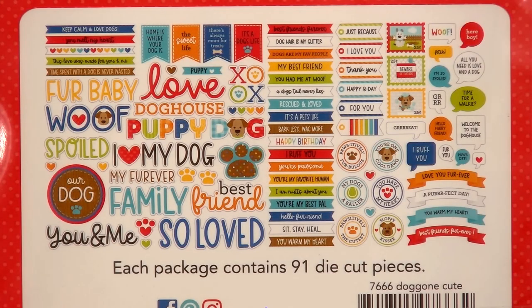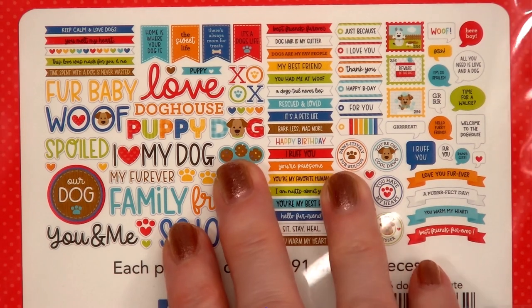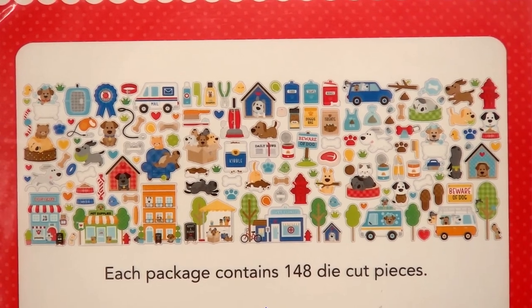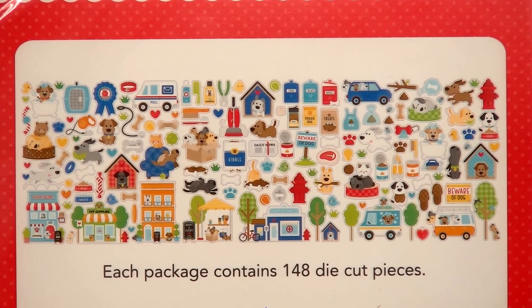The next items are the ephemera packs. I purchased two of the chit-chat and two of the odds and ends. The chit-chat has 91 die-cut pieces — again, lots of really fun sentiments. And here's a look at the odds and ends: so many adorable images. You could easily create a lot of scene cards using Doodlebug's die-cut images.